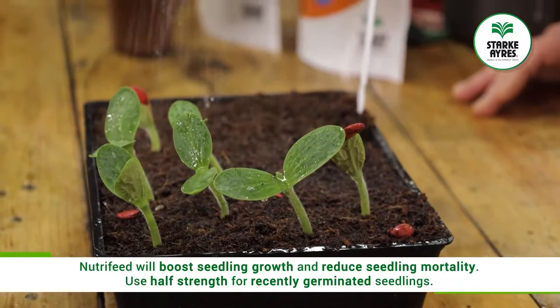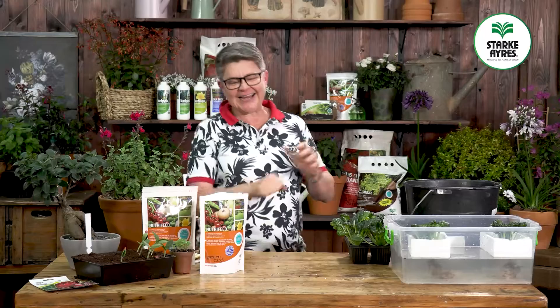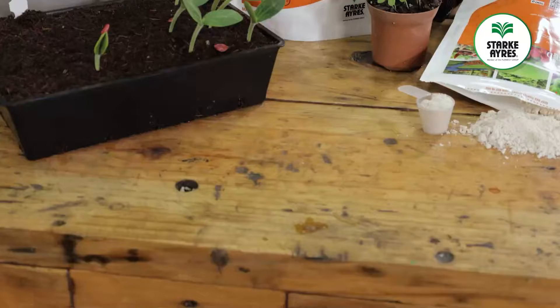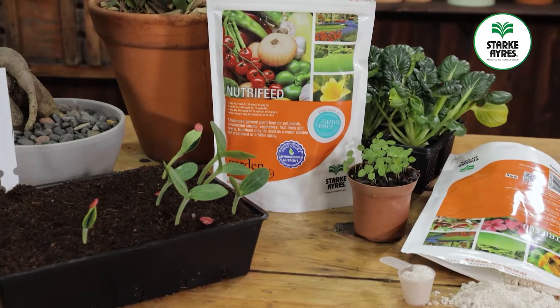Here's a quick tip on how to get NutriFeed in there way before your seeds even know there's something available for them to use to grow. All I want you to do is the following.